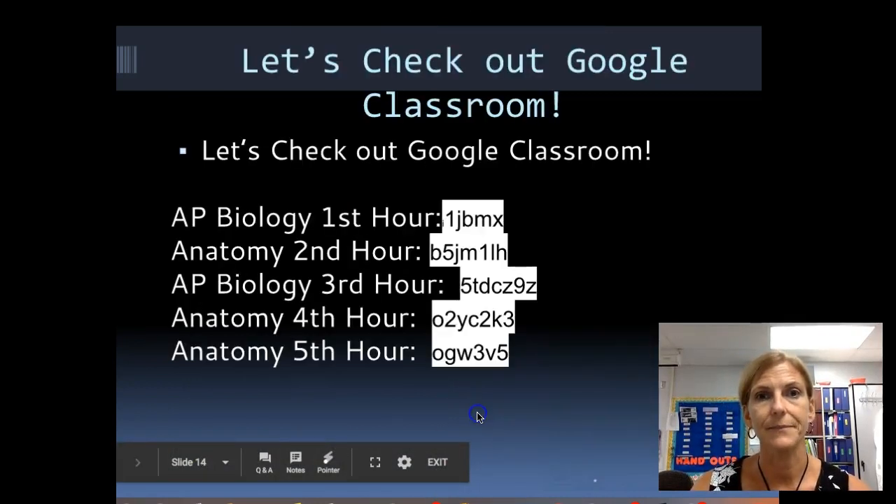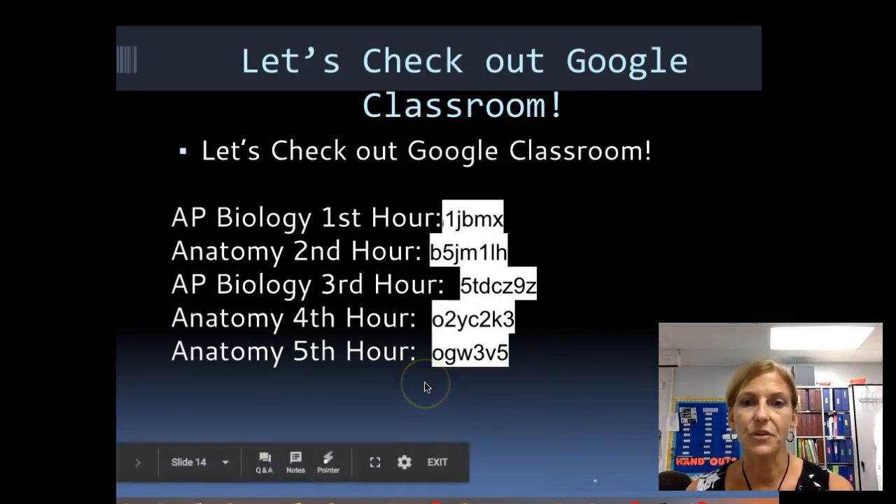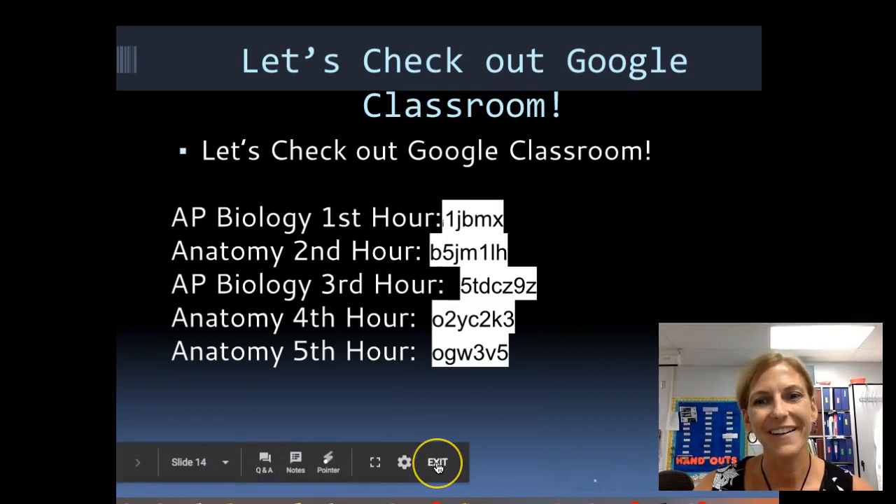That's all I have. We've already gotten on to Google Classroom and signed up, so I'm going to kick that one to the side and I will see you tomorrow.